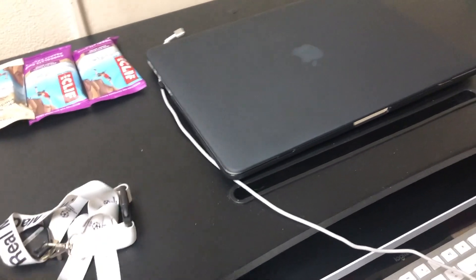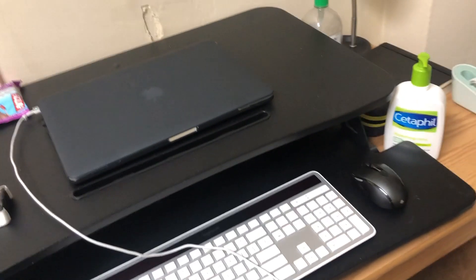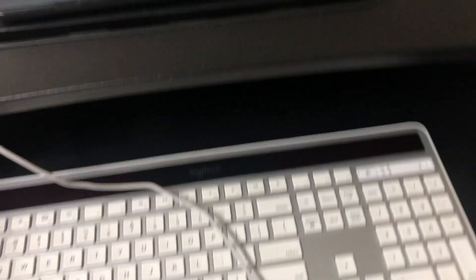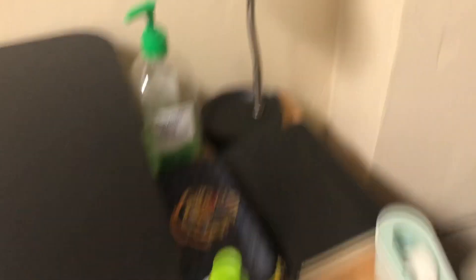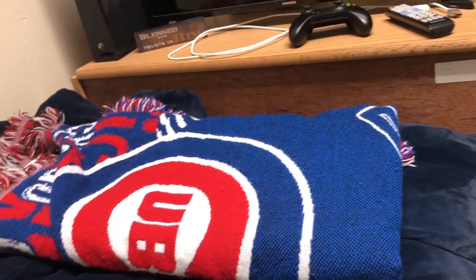Over here I've got my water bottle, always use that. There are some snacks laying out — I'm actually leaving tomorrow for home so I have some miscellaneous items out for packing. My keyboard helps keep my posture good too. I've also got hand sanitizer, lotion, tape, some books, and a case over here. Down here is my garbage can, obviously just for garbage.